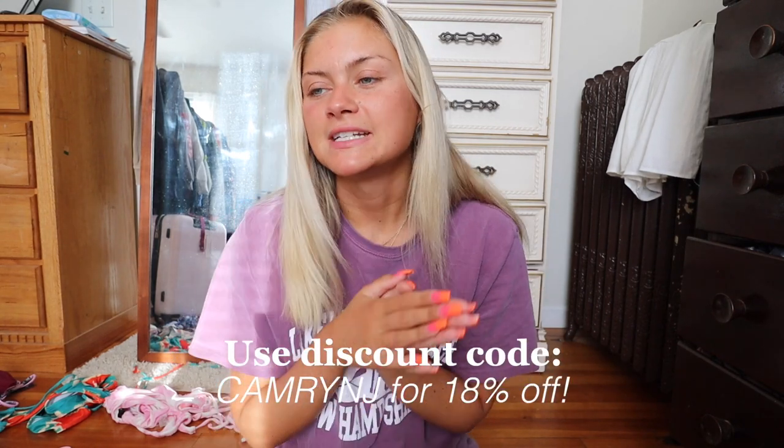I thought it'd be nice to just wear an oversized t-shirt, no makeup on, great tan going — iced coffee in my hand, it's so sunny out. If you guys haven't already watched any of my Zaful videos, I always have a discount code. You can use code 'cameronj' for 18% off your entire order. Everything will be linked down below. I usually wear a size medium in all these bathing suits.